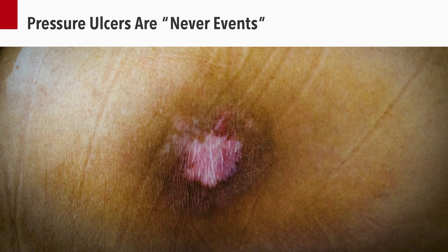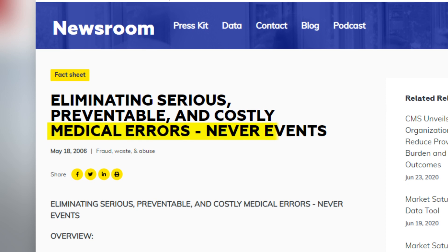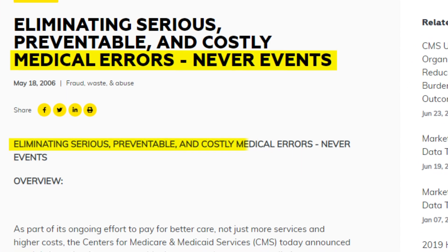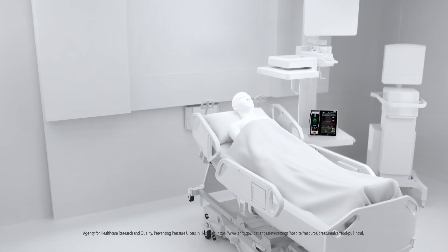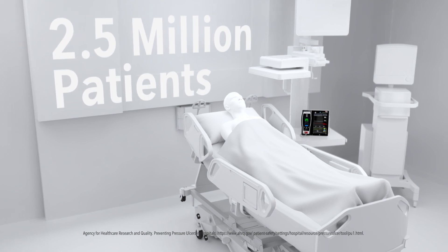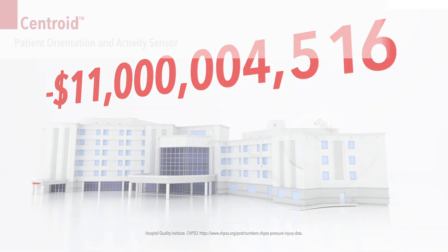Pressure ulcers are categorized as never events. According to CMS, never events are errors in medical care that are clearly identifiable and preventable, posing serious but avoidable consequences for patients. Yet pressure ulcers affect more than 2.5 million patients a year in the U.S. alone, costing hospitals $11 billion annually in treatment.